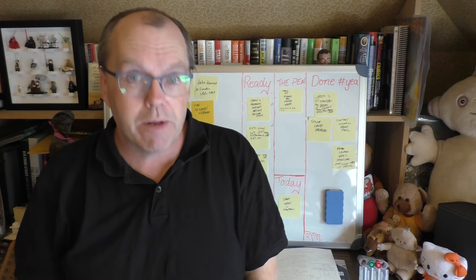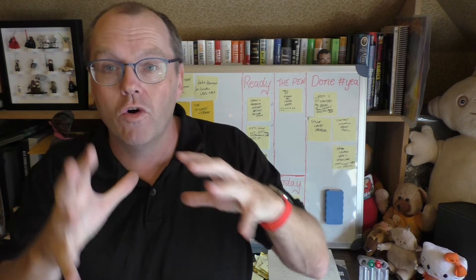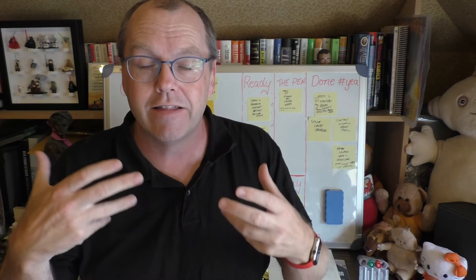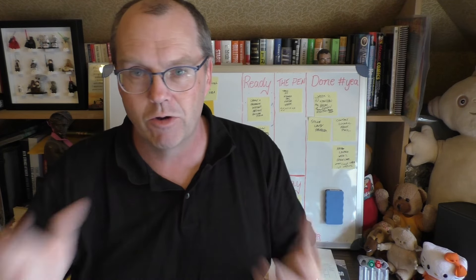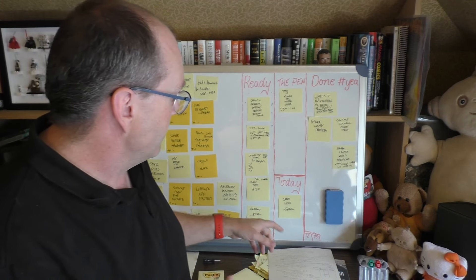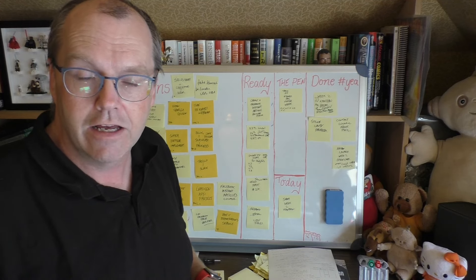Now for online businesses, typically this is technical tasks that cause that. And because we're so into that part of the process — because we don't have something visual where we can look at the whole of everything that's going on — everything stops and stagnation happens. But with a visual system, we can say: this thing blew up and is stuck, but we've got all of these other things in our ready column that we could potentially move into our today.